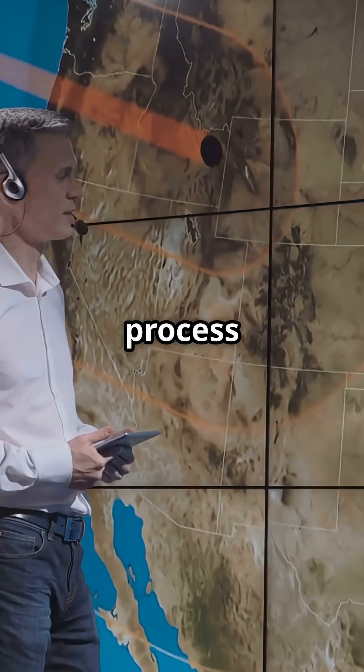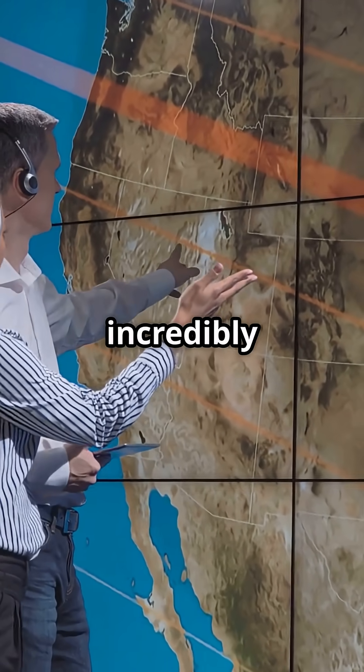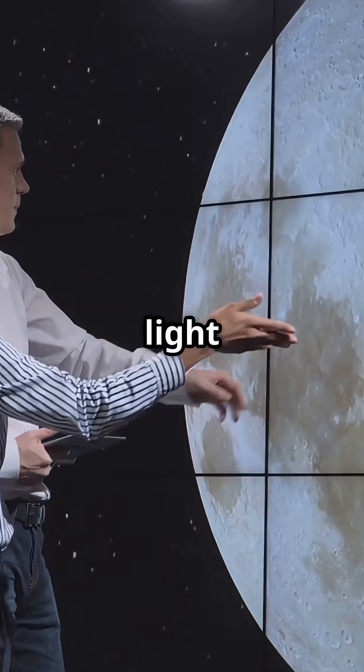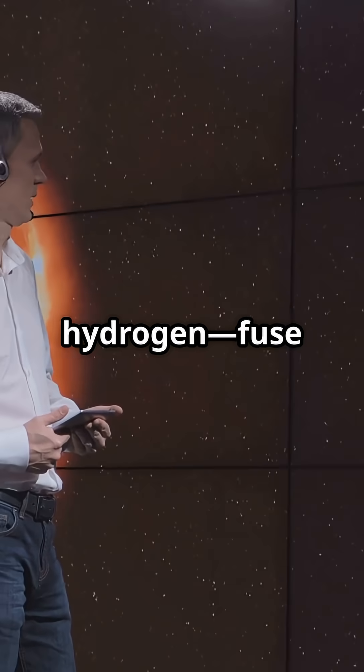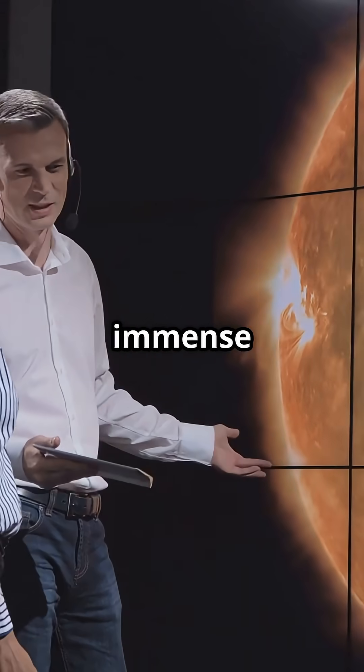Nuclear fusion is the physical process that powers the sun and stars, making life on Earth possible. It's an incredibly powerful reaction in which two light atomic nuclei, such as hydrogen, fuse together to form a heavier one, like helium, releasing immense amounts of energy.